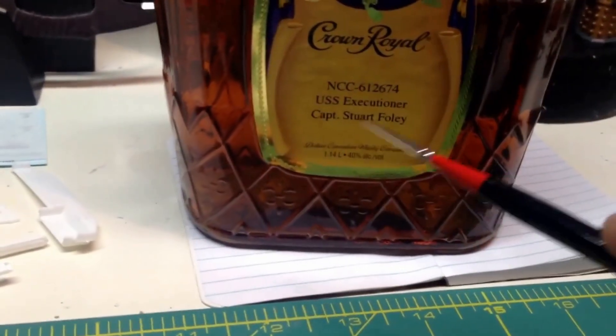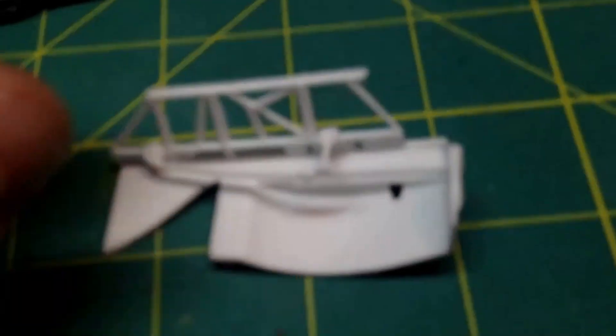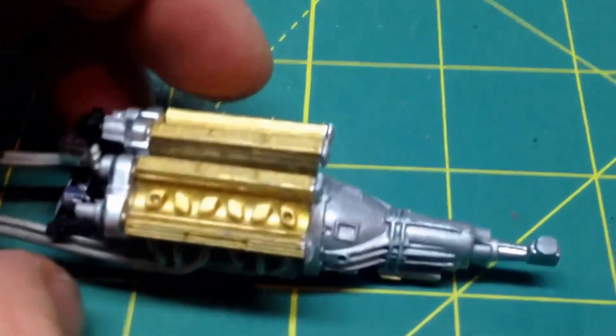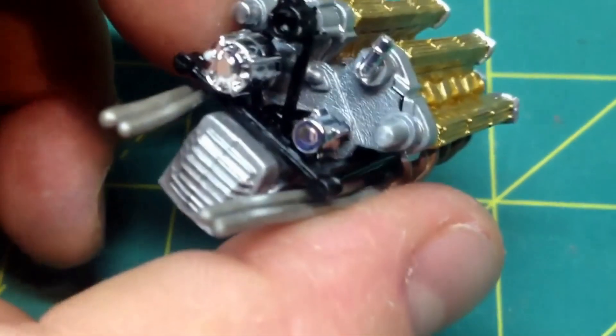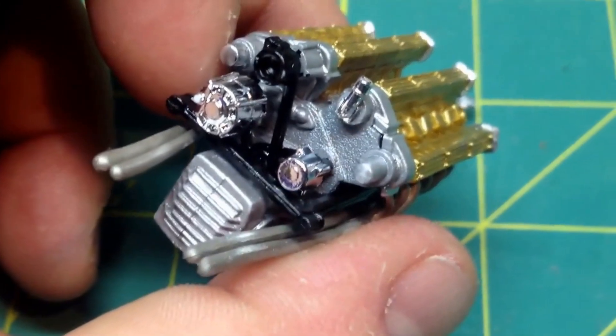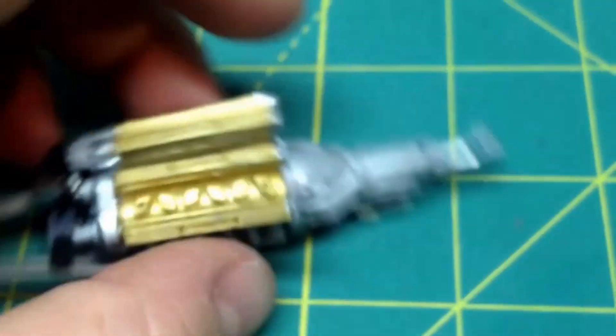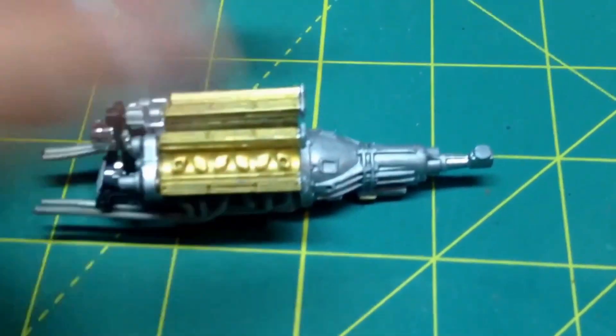I'm sitting here watching my 3D starship screensaver — it's really cool — and contemplating finishing up this car. I've got to paint these black; I'm going to spray paint them because I absolutely hate building car models, and I never remember that until I start building the next one. All this little piddly stuff with the engine — I just hate car models as much as I love Lamborghinis.